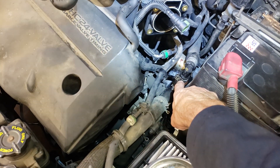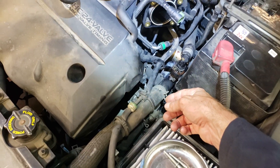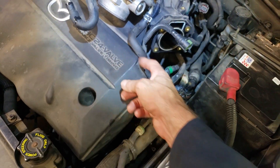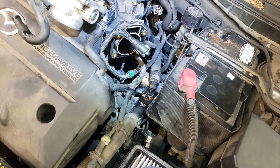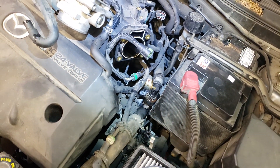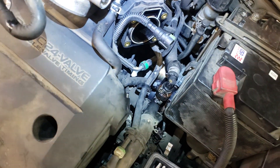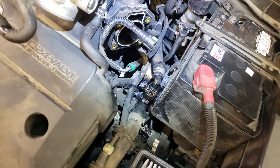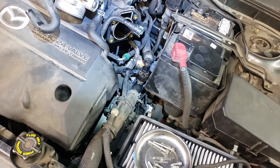Also, you'll notice this car has a coolant junction here and one of the nipples has broke off. It was leaking and I broke it by wiggling it — so I've got a new one coming. I can't believe how flimsy and plastic they are given the heat that goes through them. You may want to replace that as well — they're about $20 while you're in here.